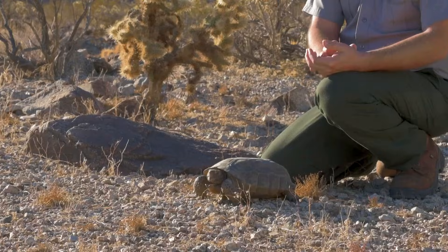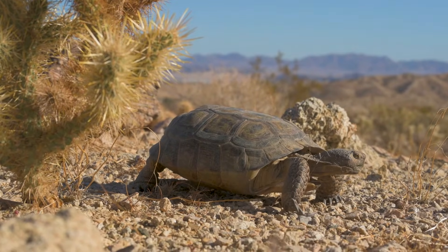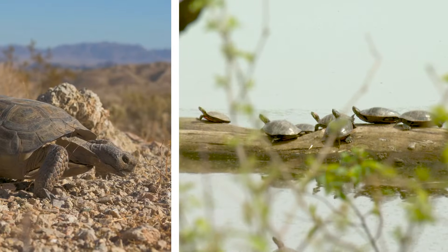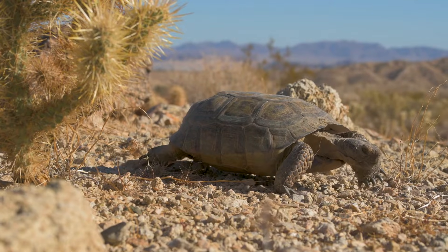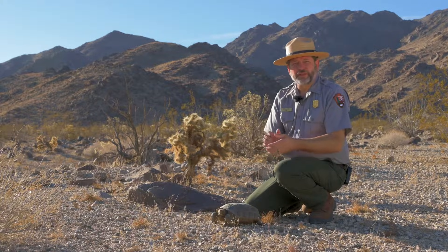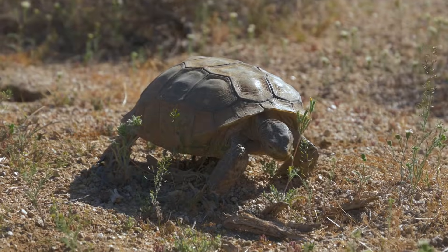It is estimated that desert tortoises, as we know them today, have been around for 15 to 20 million years. They're tortoises — a family of reptiles that, unlike their turtle relatives, spend their whole lives on land. They are herbivores, meaning that they eat only plants, and their serrated jaws make short work of their food.